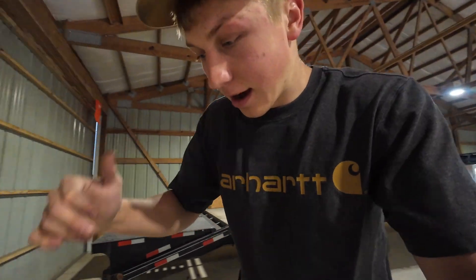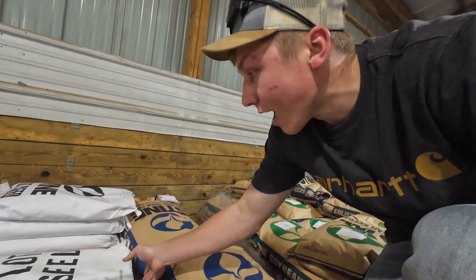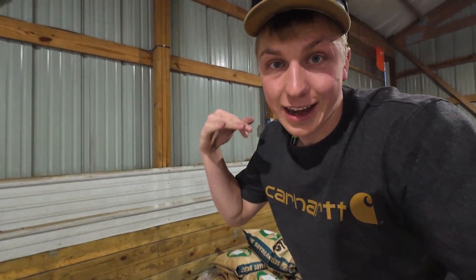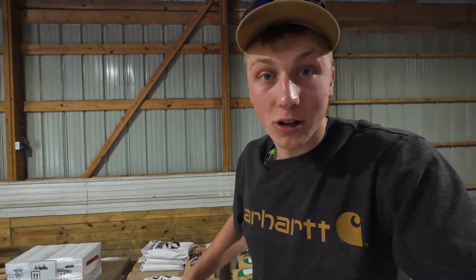Over here we also have a couple other brands and genetics that we're going to be testing - those are DeKalb and Pioneer. And then over here we have some Stein corn and then some Latham corn as well. I believe some of these are short stature corn, so it's not like an eight, seven foot tall corn plant - some of these are like a five, six foot tall corn plant.